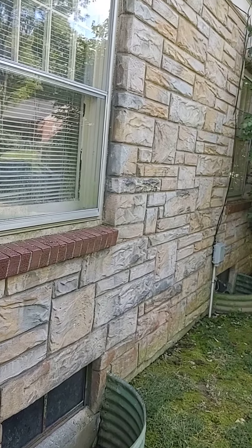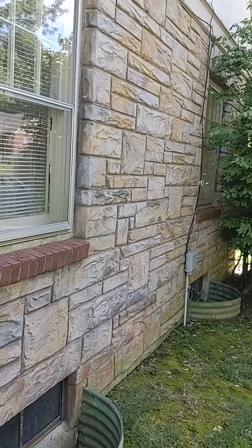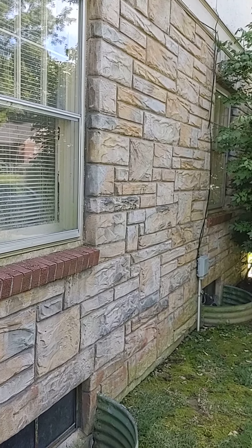I thought it'd be an interesting thing to bring to your attention as to some of the interesting construction techniques that they had in years past. Lee Sundin, Foursquare Inspection. Have a great day.